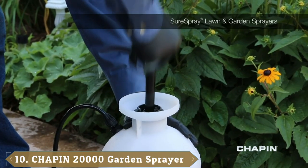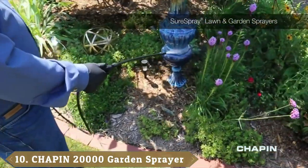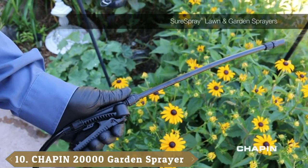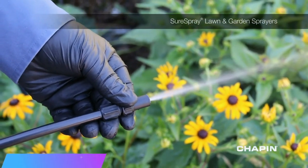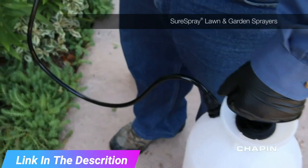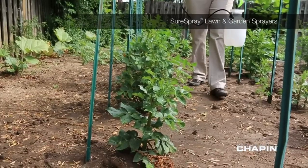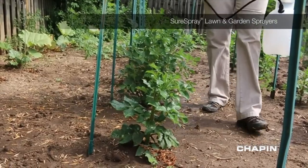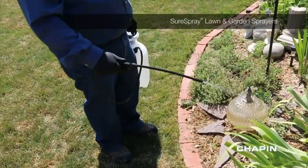Finally, the number ten position is dominated by the Chapin International 2000002 Garden Sprayer, which boasts a tank capacity of up to 2.2 gallons. This garden sprayer features a translucent tank to make refilling time a breeze. The tank also has a funnel-style top, making it much easier to fill than similar versions.